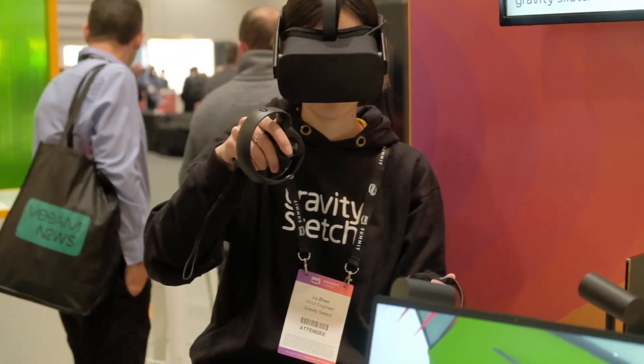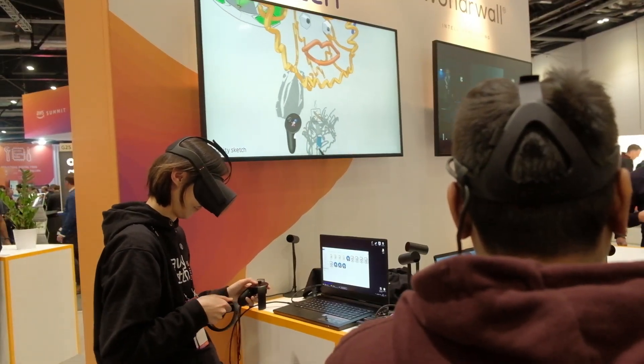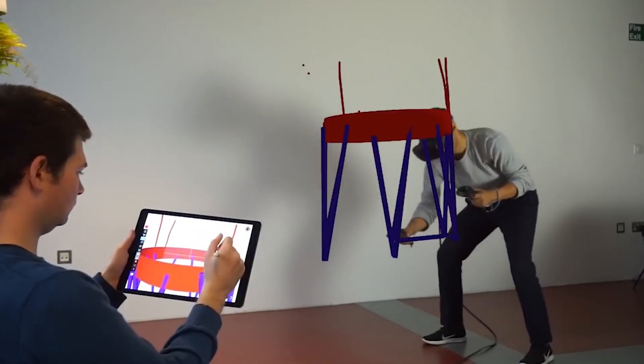We found that VR is kind of this magical space where 3D suddenly makes sense to anyone. You put on the headset and everything that was 3D on the screen is now 3D around you. And there's this magical moment where everyone's eyes light up — you just see the whole perspective of what drawing in 3D means to them change.